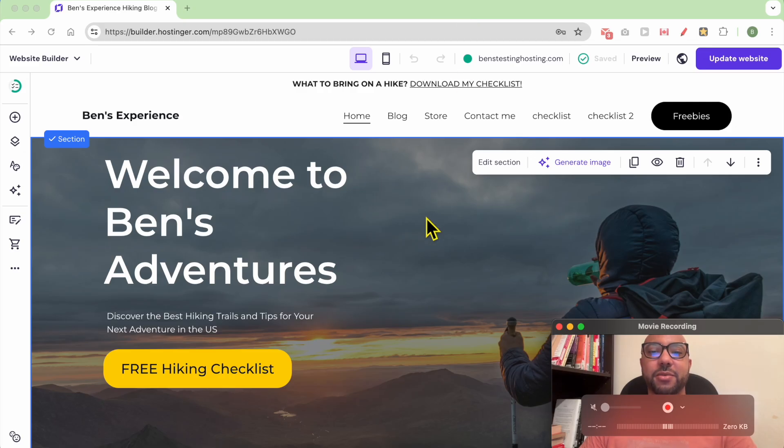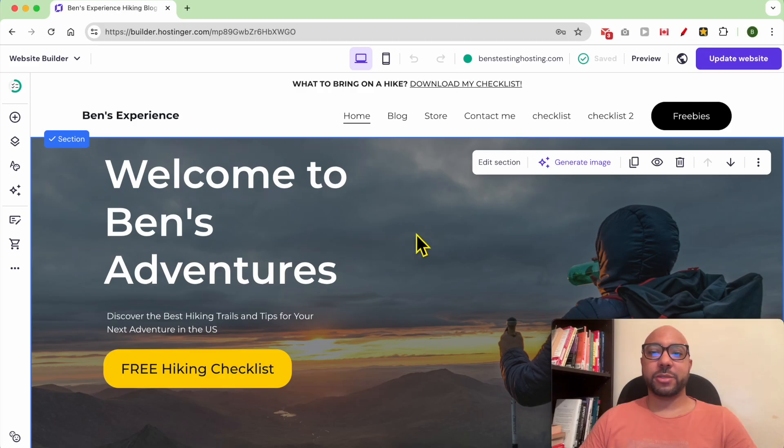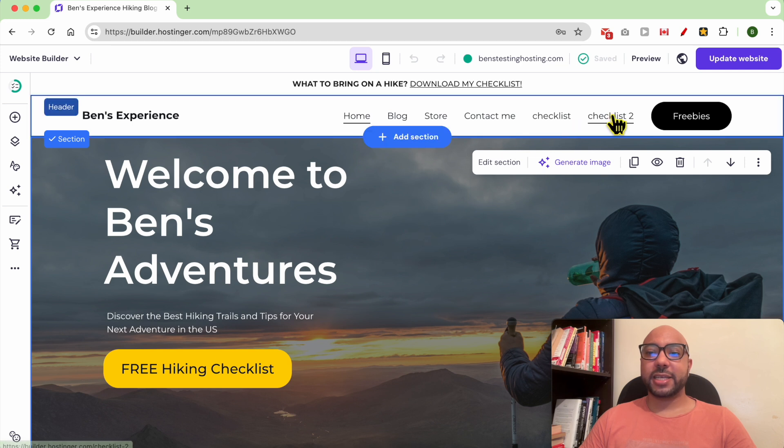Hey everyone, welcome to Ben's Experience. In this video, I will show you how to hide a page from the navigation menu in Hostinger website builder. I am now inside my Hostinger website builder.